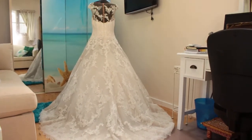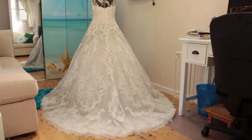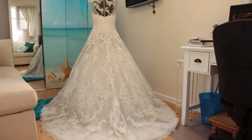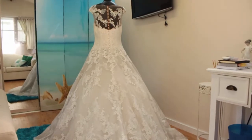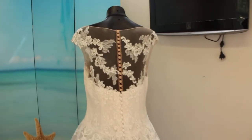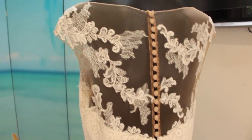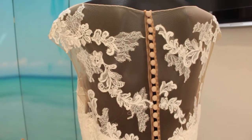And now for the back of the Pronovias Prezen Wedding Gown. As you can see, it's a lovely long train behind and sheer illusion backing again. The sheer netting is a skin color, so it should just blend into your skin on the day of your wedding.